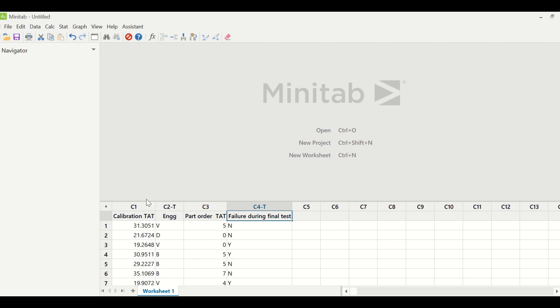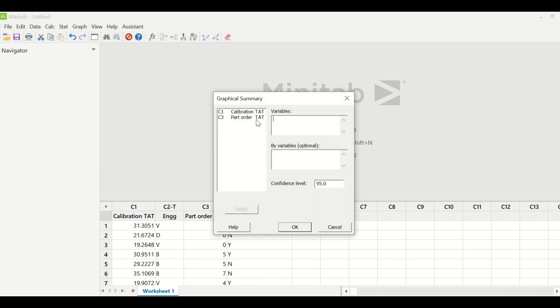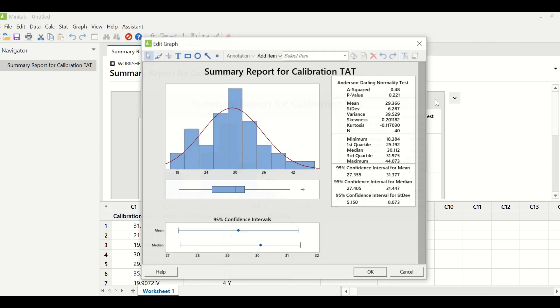After brainstorming, the team collected data. In Minitab, column C1 has calibration TAT, column C2 has which engineer worked on each calibration, column C3 has parts order TAT, and column C4 has failure during final test. We need to check whether these X's are impacting project Y. Since our Y is continuous, we first check if it is normally distributed. Going to Stat > Basic Statistics > Graphical Summary and selecting calibration TAT, the p-value is greater than 0.05, indicating the data is normally distributed.